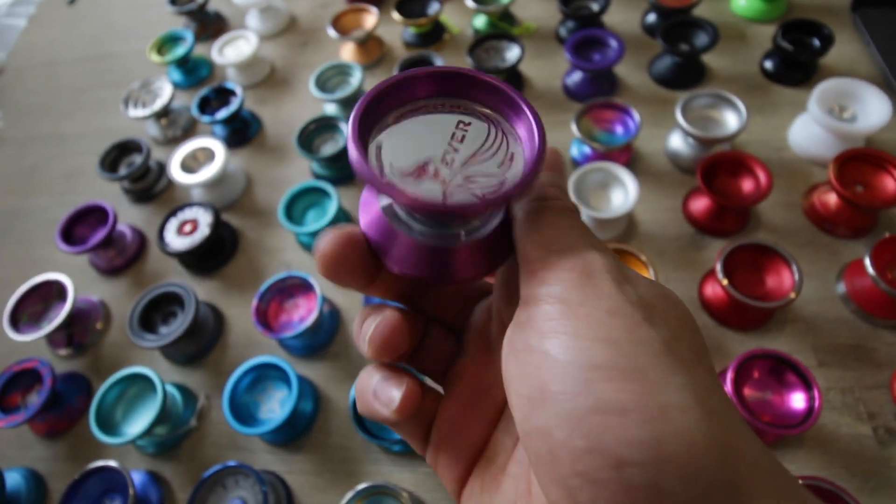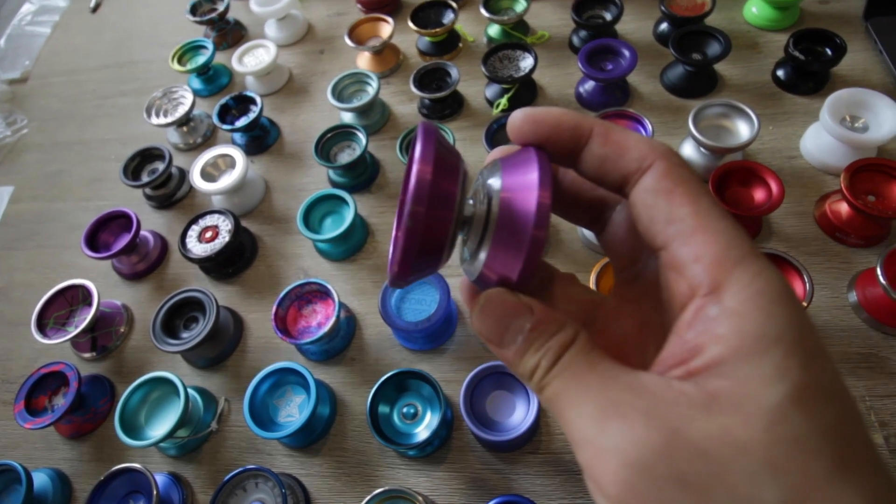Actually really sad to see this one go — Yo-Yo Jam Fever, the special edition with the purple rims.